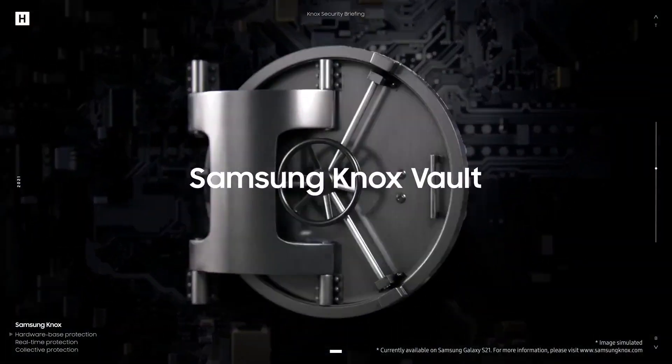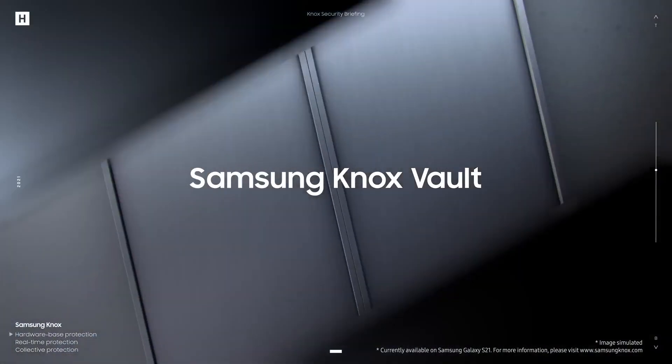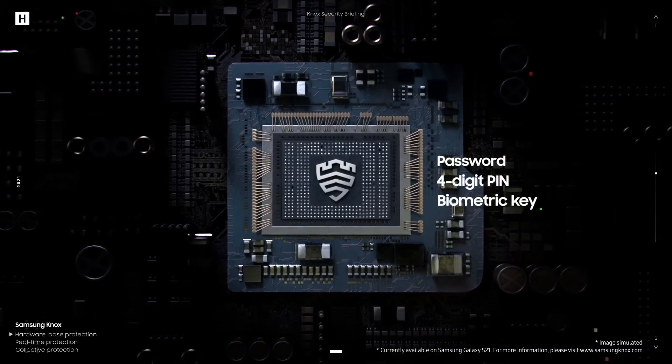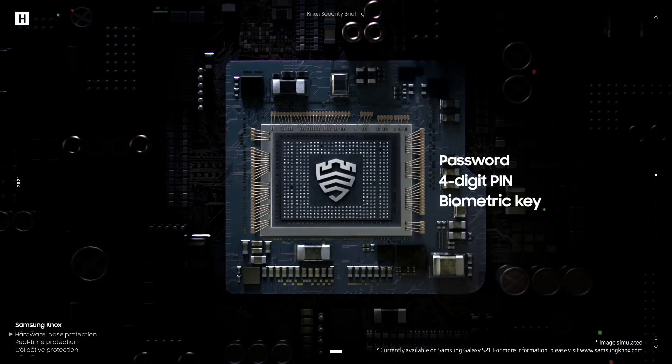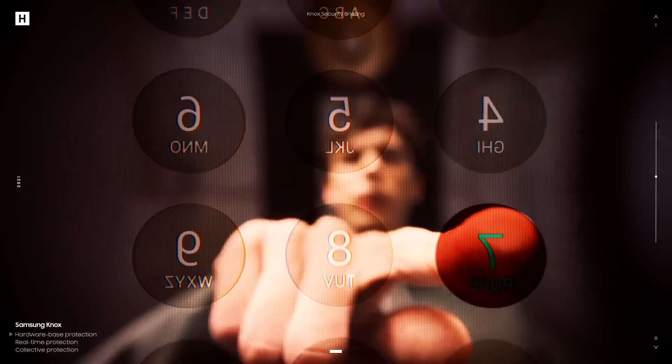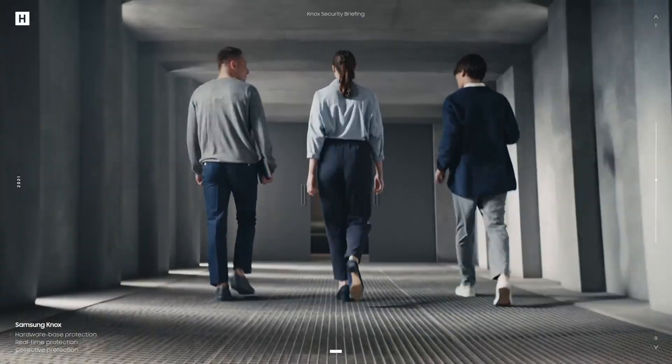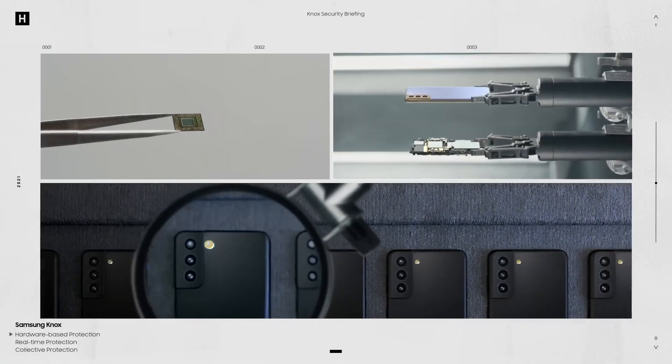A vault inside your phone at the chip level — that's hardware-based protection for your passwords and biometric data, secured digitally and physically. But we don't just protect at the chip level. We make sure the entire device is protected as it's made. All Samsung phones are built with this in mind.